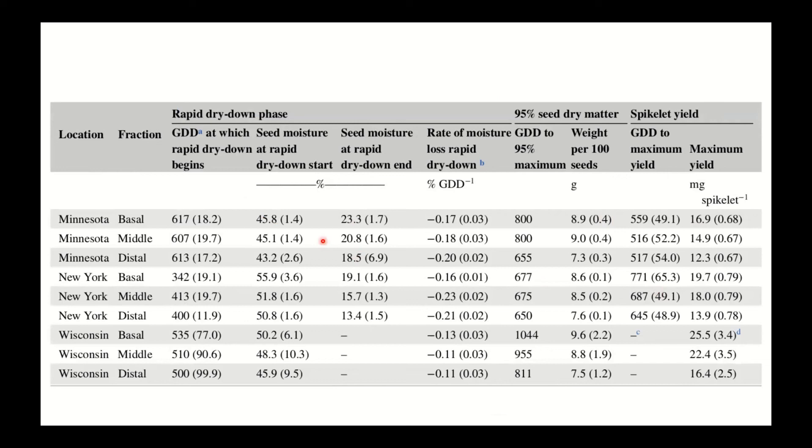A summary table shows: the number of growing degree days until the rapid dry-down phase began, allowing growers to predict timing from known flowering dates; moisture content when rapid dry-down began, in the 40 to 50% range; moisture content at the end of rapid dry-down; and the rate of moisture loss during that phase. Seed size metrics include weight per 100 seeds at maximum seed size. This gives producers actionable numbers for harvest planning.